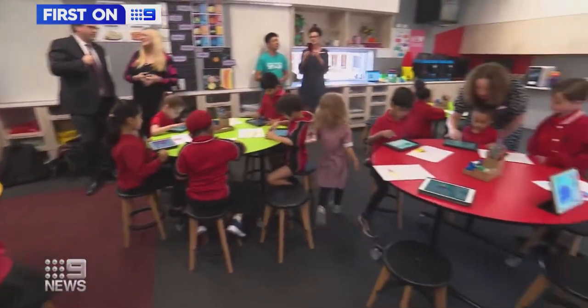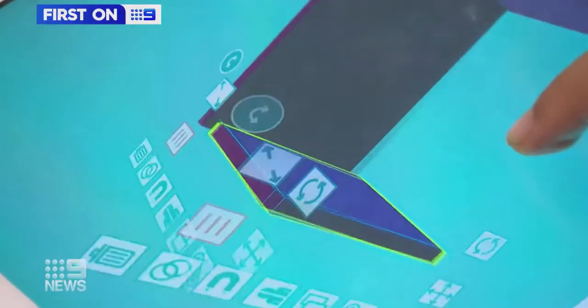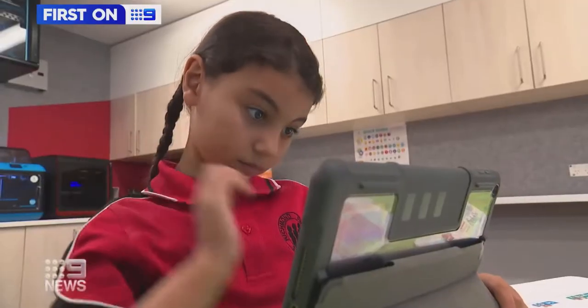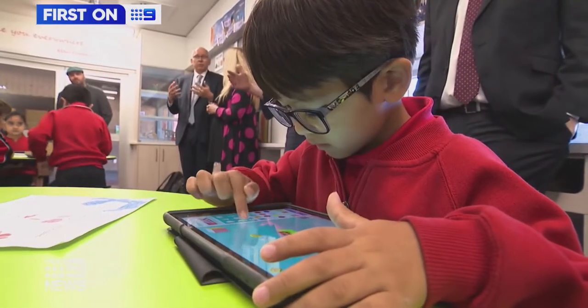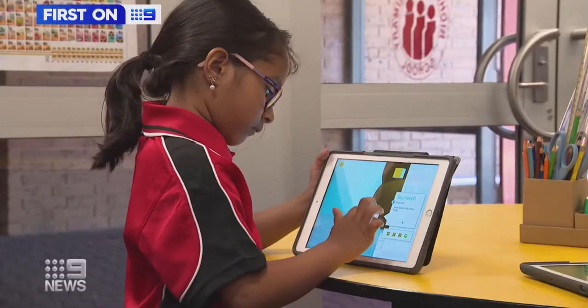Almost 2 million students in schools across South Australia and around the world are now using the software, with a significant spike in downloads during COVID-19 school shutdowns. During COVID, we saw hundreds of new trials sign up for Makers Empire as teachers tried to figure out what their kids were going to do at home.